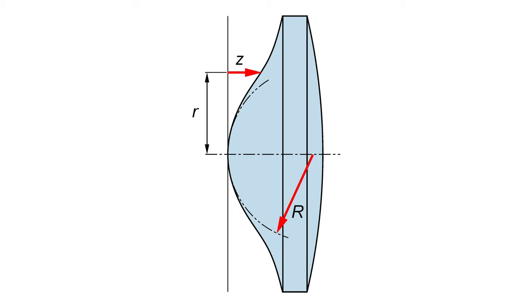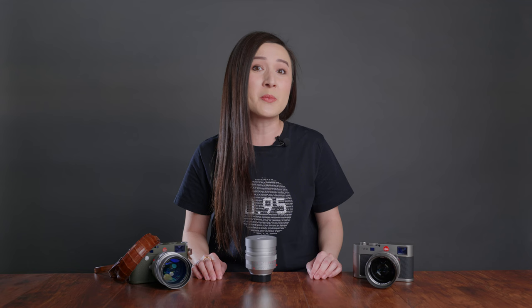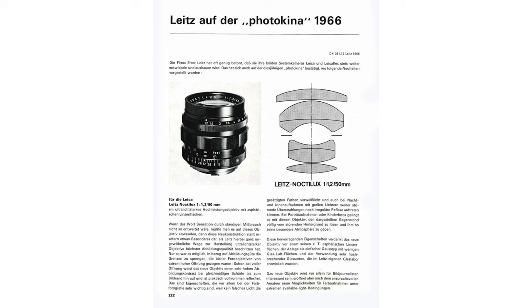I first found out about the Noctilux lens back in college when a professor in a photography class talked about lens designs such as the different elements and groups, how different lenses contained aspherical elements and what that meant. At a time when I was shooting with school equipment and f2.8 was considered a very fast lens, he brought up the Leica 50mm f1.2 Noctilux lens. I'd always been obsessed with shallow depth of field or bokeh, and I could only imagine the kind of bokeh you can produce at f1.2. So I had that lens stuck in my head for a long time, and it became the Ferrari or Lamborghini I promised myself I'd own one day.